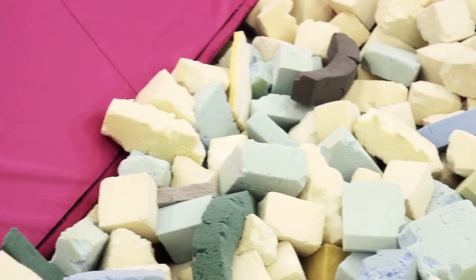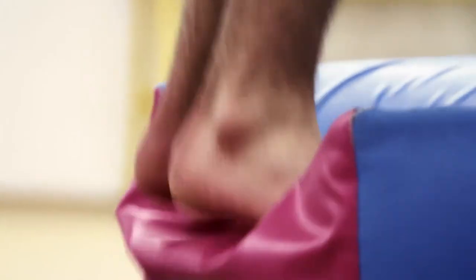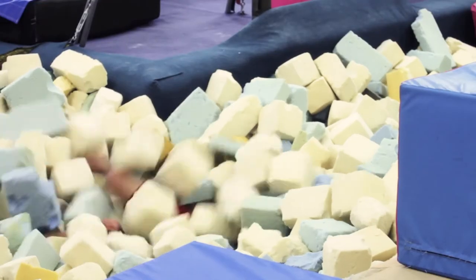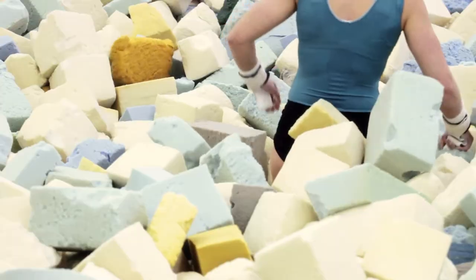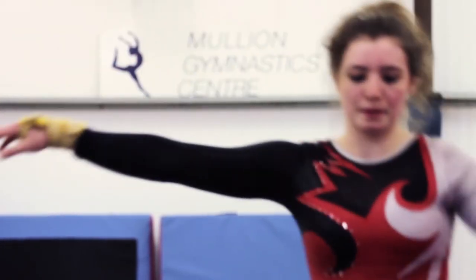We have a pit, which is fantastic for the little ones to jump about in — it's full of foam. For the older ones learning new skills, if they can't land them on the floor, they land them in the pit on the foam first. Then eventually a mat goes in for a more stable landing, and then eventually onto the floor.